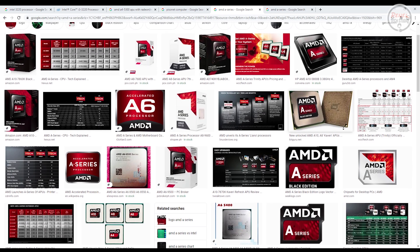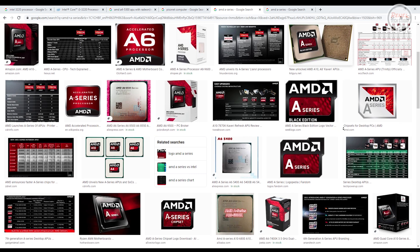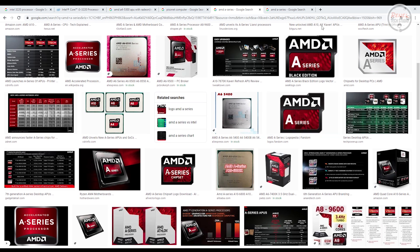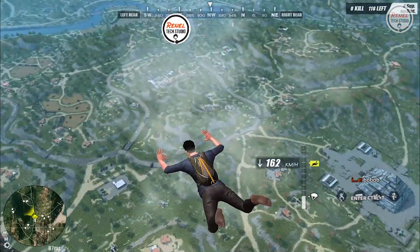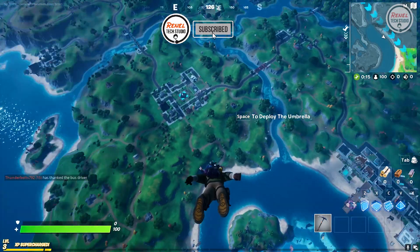The AMD A-Series APUs are the processor of choice for PisoNet because of the better built-in graphics processor. Anyway, I will make a separate video about it, so make sure you subscribe to my channel and hit the bell icon to be notified of my next video.